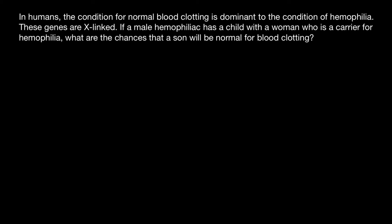Hello and welcome to Nikolai's genetics lessons. Today's problem is: in humans, the condition for normal blood clotting is dominant to the condition of hemophilia. These genes are X-linked. If a male hemophiliac has a child with a woman who is a carrier for hemophilia, what are the chances that a son will be normal for blood clotting?